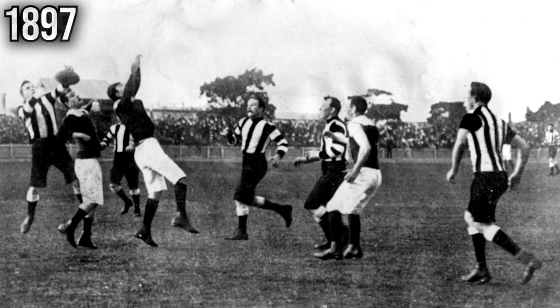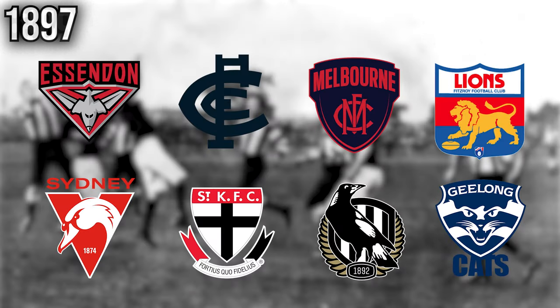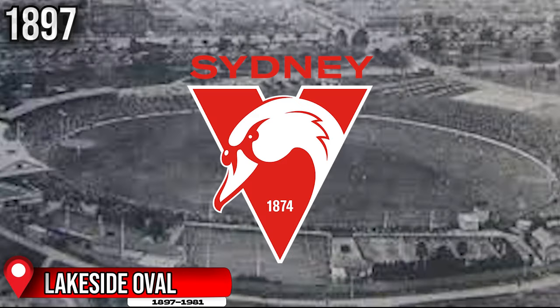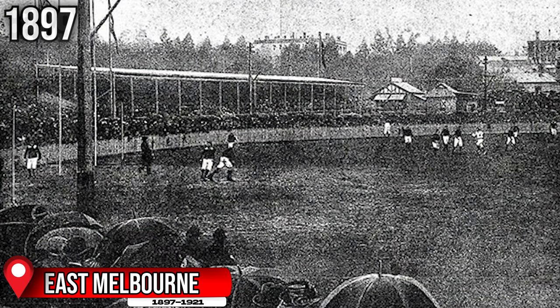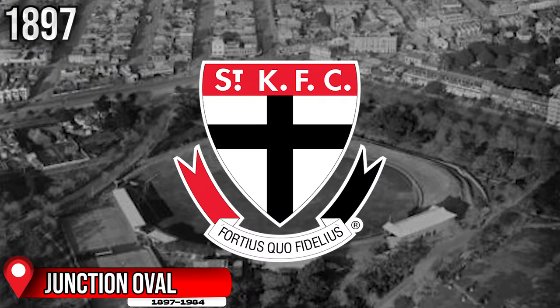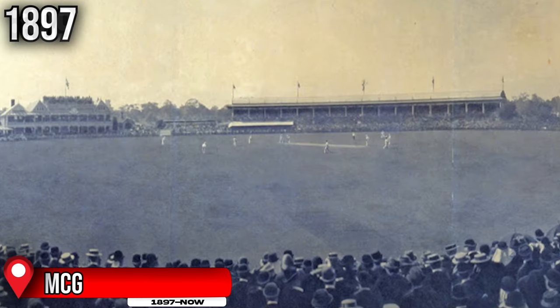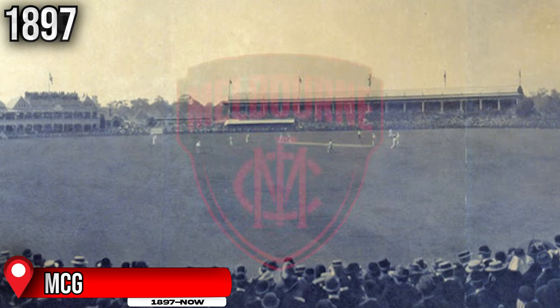Dating back to 1897, the first season of the VFL, we had eight teams in the competition and back in those days every club had their own unique home ground where they would train and play their games. The eight original grounds prior to the first VFL season were: Brunswick Street Oval for Fitzroy, Victoria Park for Collingwood, Corio Oval for Geelong, Lake Oval for South Melbourne, East Melbourne Ground for Essendon, Junction Oval for St Kilda, Princess Park for Carlton, and of course the MCG, which was at the time primarily the home ground of Melbourne.